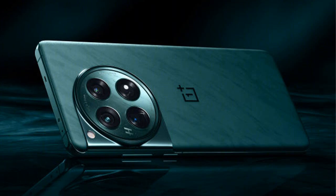These features collectively position the device as a powerful and advanced offering in the smartphone market.